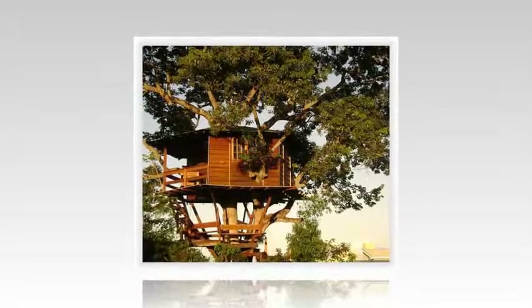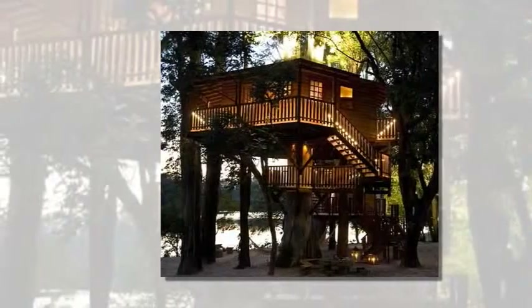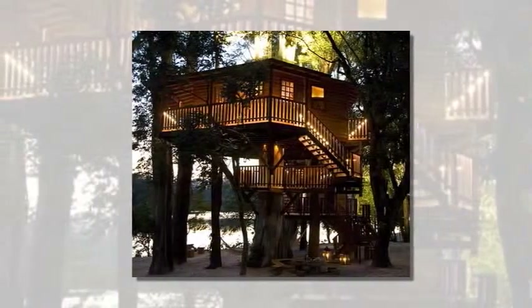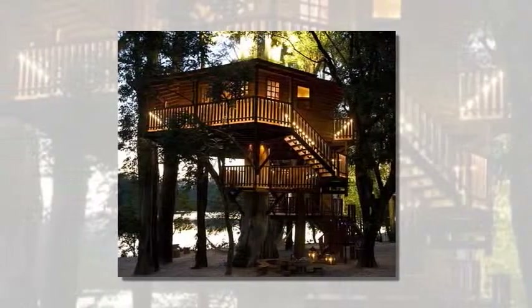So cool are the new breed of treehouse, they've even merited their own design book — Treehouses: Fairytale Castles in the Air by Philip Jodidio, £44.99, published by Taschen.